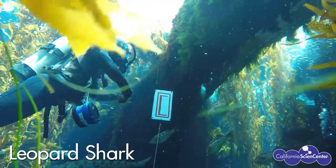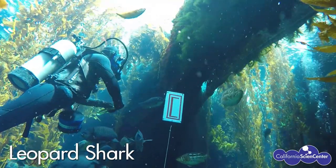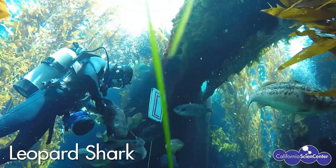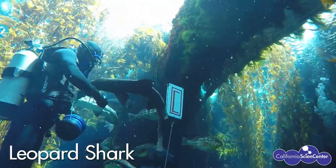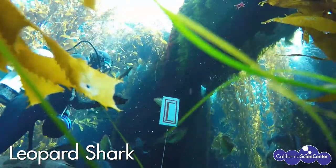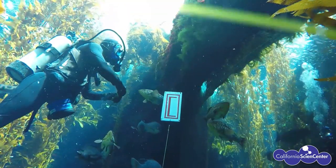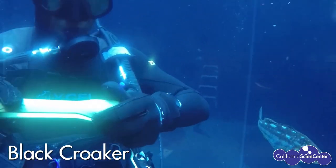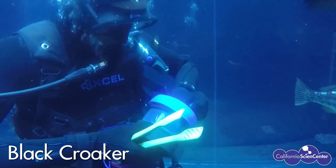Leopard sharks naturally trim crabs and other small animals hiding in the sand. As you can see, these sharks are majestic animals that eat small fish, and not at all the scary monsters that movies make them out to be. Here I am feeding our black croaker, another type of fish that we individually target-feed.